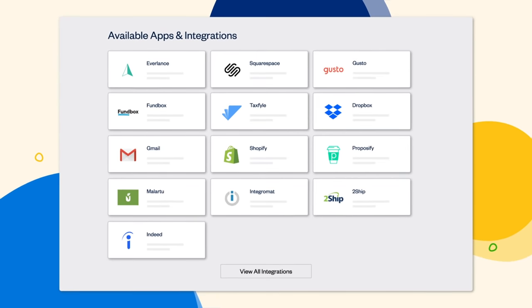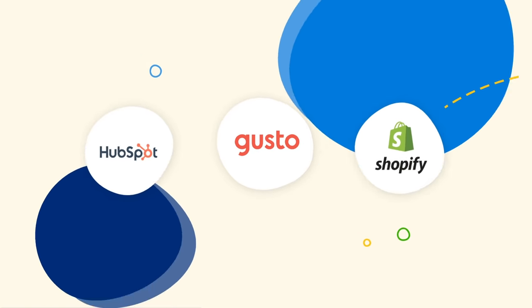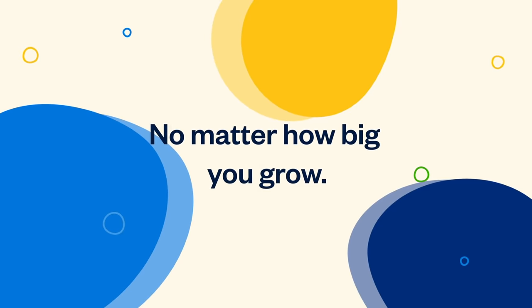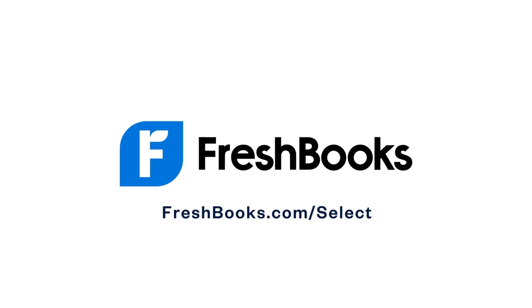Select also integrates seamlessly with over 100 apps, including HubSpot, Gusto, and Shopify, just to name a few. Helping you run your business your way, no matter how big you grow. FreshBooks Select — accounting software built for owners.